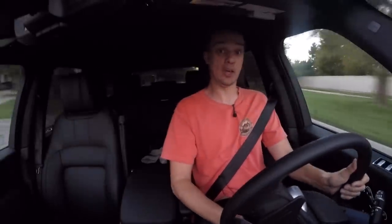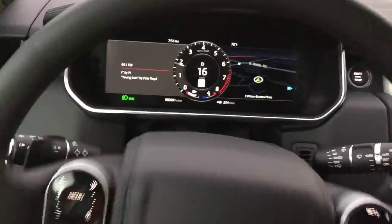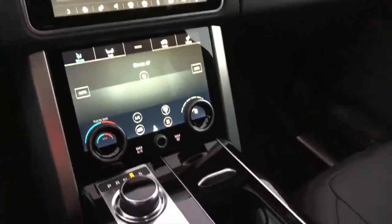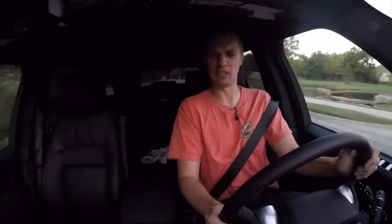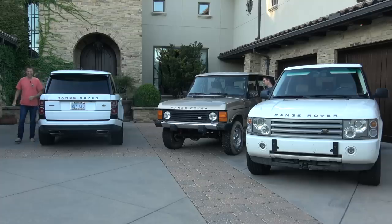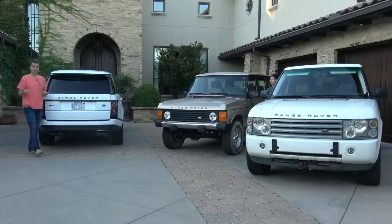This is a 2018 Range Rover — a seriously serious rig. It's a 5-liter supercharged V8, so super fast but also very smooth and comfortable on and off-road. This is what Range Rovers are known for — they are fantastic vehicles, but they're really expensive. Ridiculously expensive. At $104,000 starting price, it goes way up from there and is out of reach for most of us.